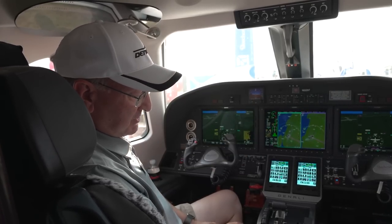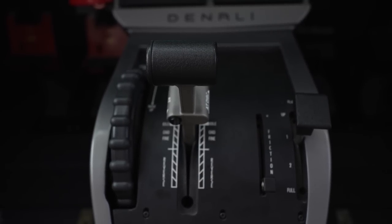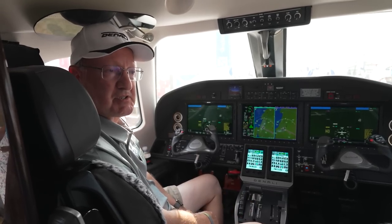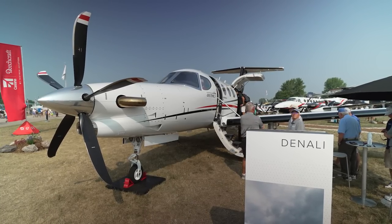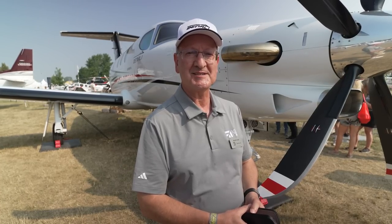Autopilot is standard. We also have auto throttle as standard, and of course we have the emergency auto land feature which has just been recently announced on this aircraft. We're on track to certify the aircraft in 2025. The price in 2024 dollars is $6.95 million.